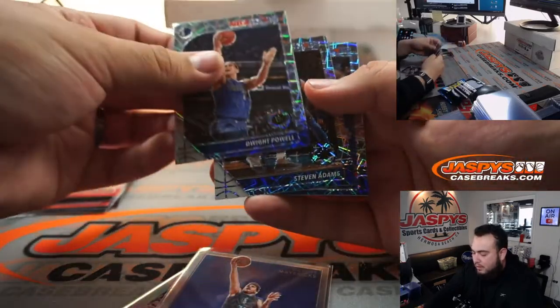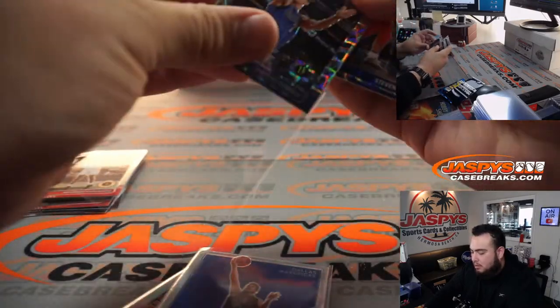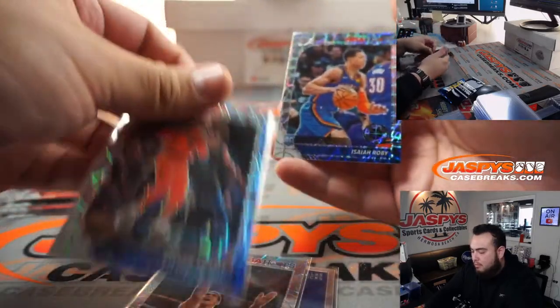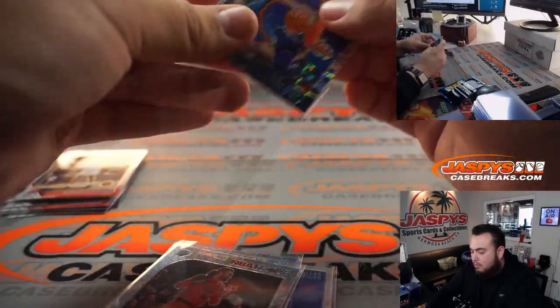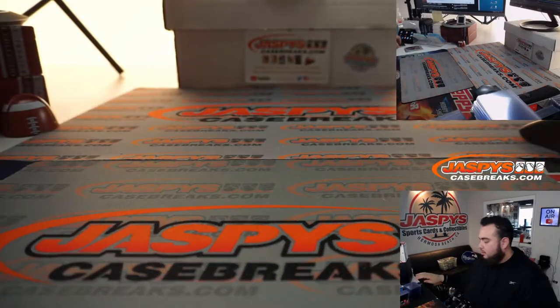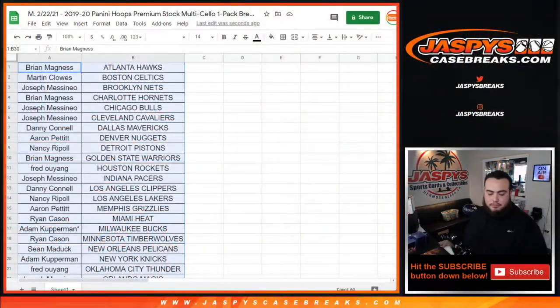DeWay Poel, Steven Adams, and Isaiah Roby. Alright guys, now let's switch teams and let's give away the spots. Top six get in.